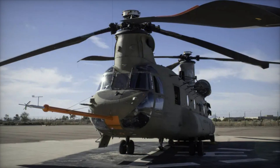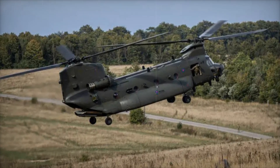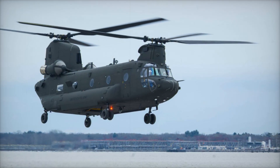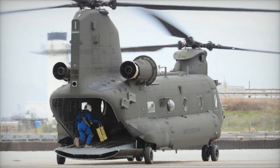The CH-47 Chinook, first introduced in the 1960s, is known for its tandem rotor design and impressive payload capacity. Over the decades, it has become a crucial asset for U.S. forces, whether in combat or humanitarian missions. The Block II version builds on this legacy with a series of upgrades that make it more capable than ever.